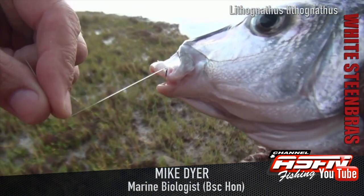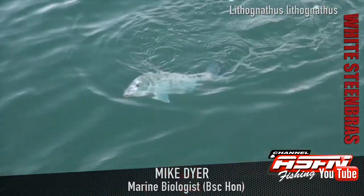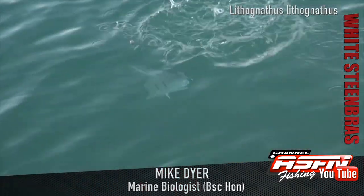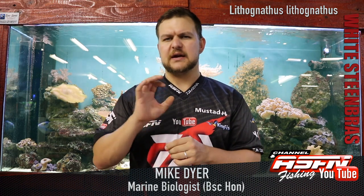The White Steenbras is very, very similar to a grunter or that whole grunter sort of group of fish. They've got quite an elongated face, very stock standard fish type body, fairly elongated, not very chunky. They've got a mother of pearl sheen on them — beautiful, beautiful fish, very shiny, with nice big scales on them.